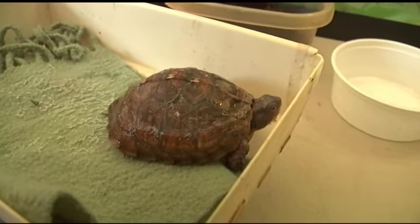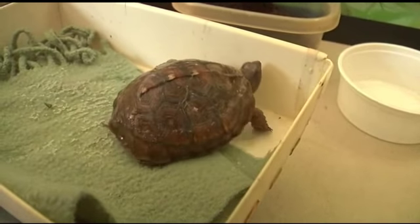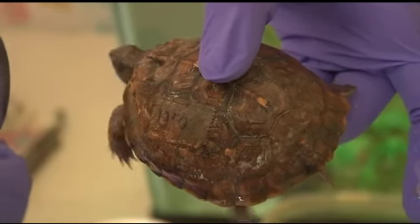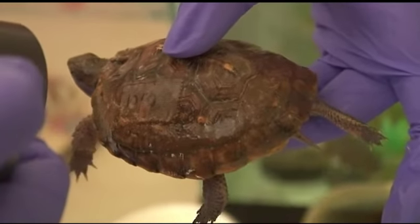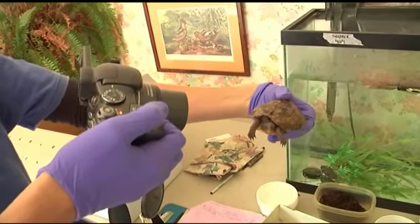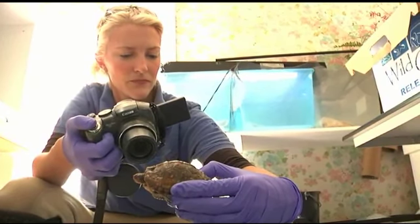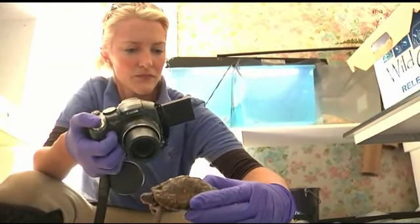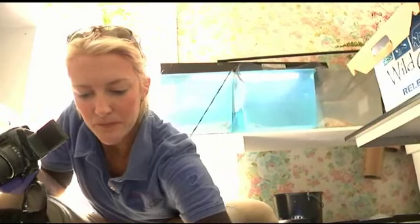She's been here for a year and has mushroomed in size from seven grams to over 78 grams, and gone from the size of about a nickel or a quarter to that of a hamburger. Every day she's been soaked and had salad and has had a place to hide, and today is her debut into the wild.